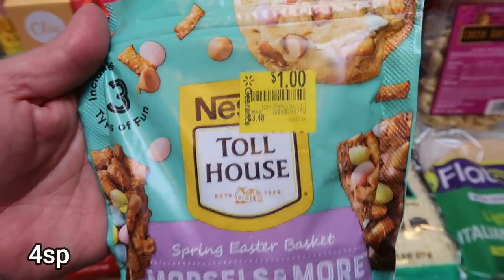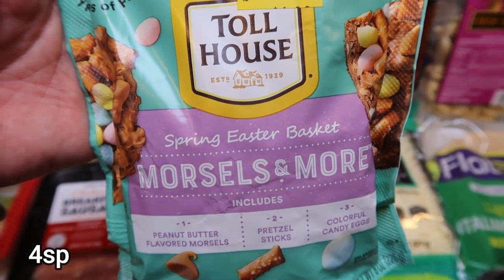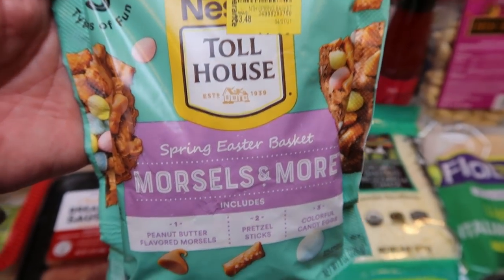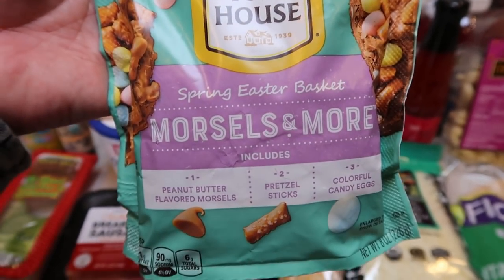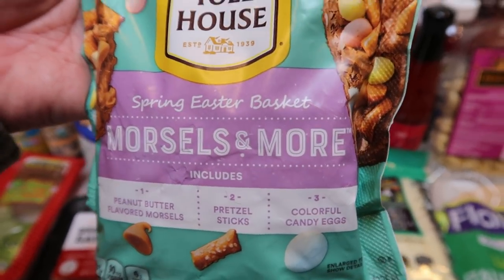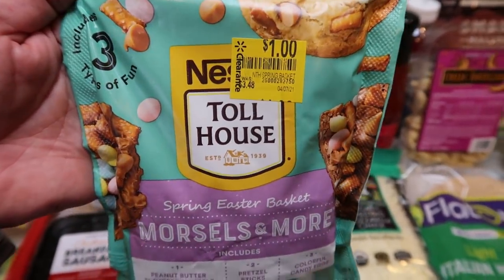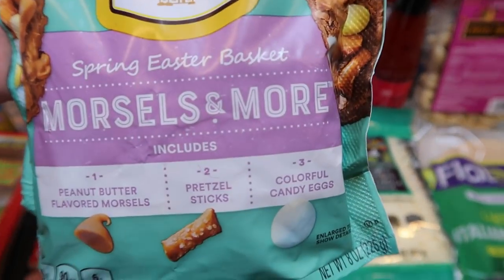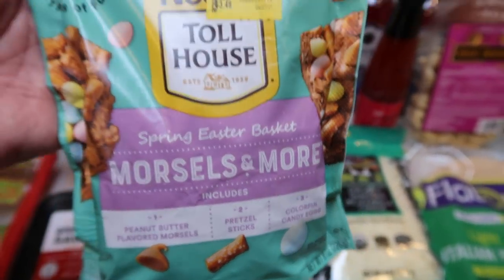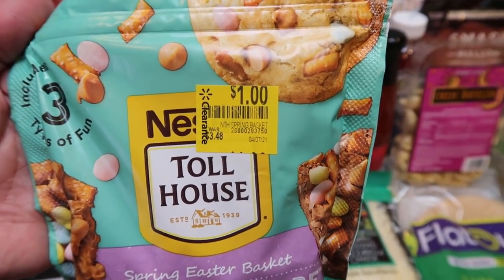I saw these in the clearance section — they were a dollar. This is the Nestle Toll House spring Easter basket morsels, which includes peanut butter flavored morsels, pretzel sticks, and colorful candy eggs. You can follow the recipe ideas on the back or just eat it as a snack mix. I know Troy won't eat the candy eggs, but he'd like the pretzels and peanut butter chips — why not try it for a dollar?